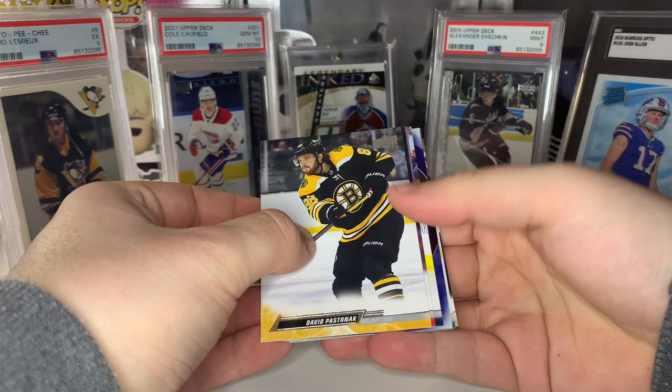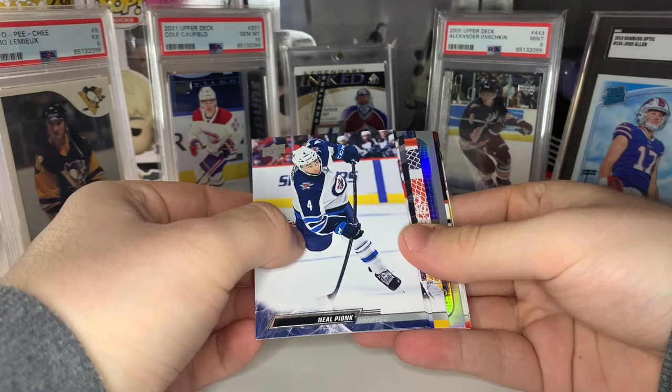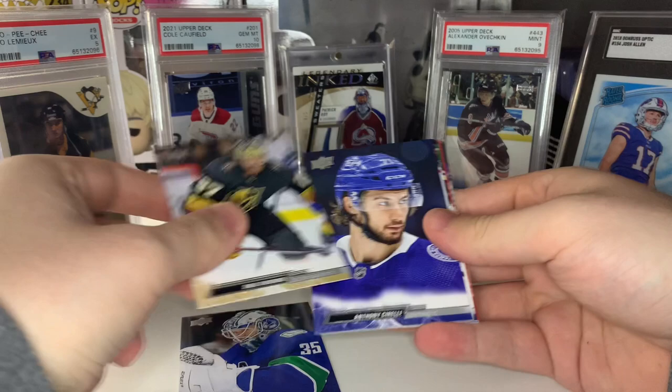Third pack — looks like we got a Defense Mechanism, this one's going to be Quinn Hughes. And it looks like we have our first Young Guns — hopefully it's a good one — oh, I accidentally revealed it. Ben Myers Young Guns. I don't think I have Myers, so I'll take that.